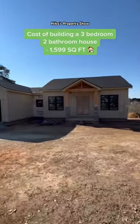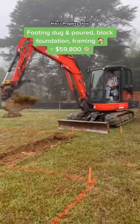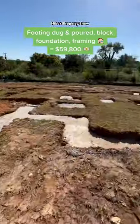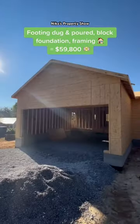This is my cost of building a three-bedroom, two-bathroom house. I bought land in Chattanooga, Tennessee for $30,000. I got my footing dug and poured, block foundation, and the framing for $59,800. And that moved very well.